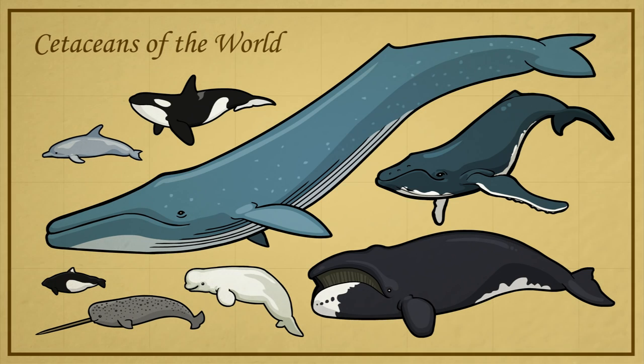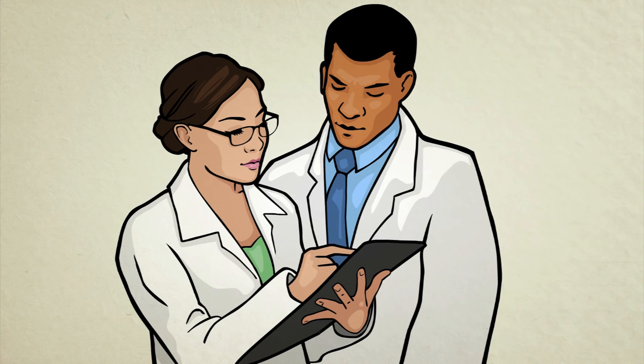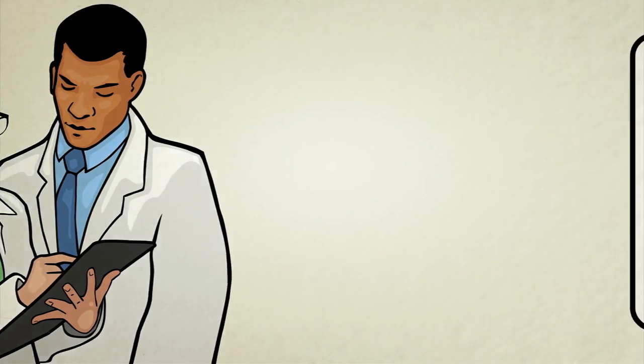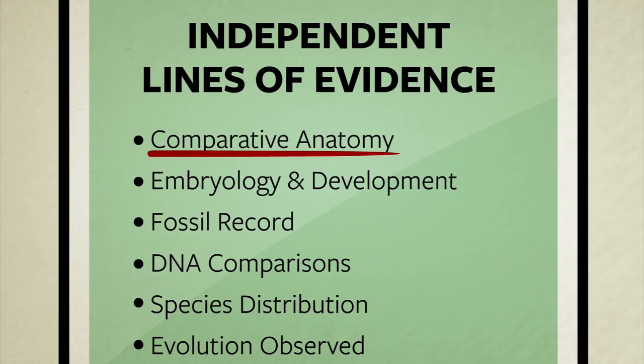Cetaceans. This branch includes whales, dolphins, and porpoises. Biologists tell us that all these creatures are closely related and that the entire group evolved from an ancient four-legged land mammal. Instead of taking their word for it, let's look at the facts. We'll start by looking at a few from the field of comparative anatomy, the study of differences and similarities between living things.